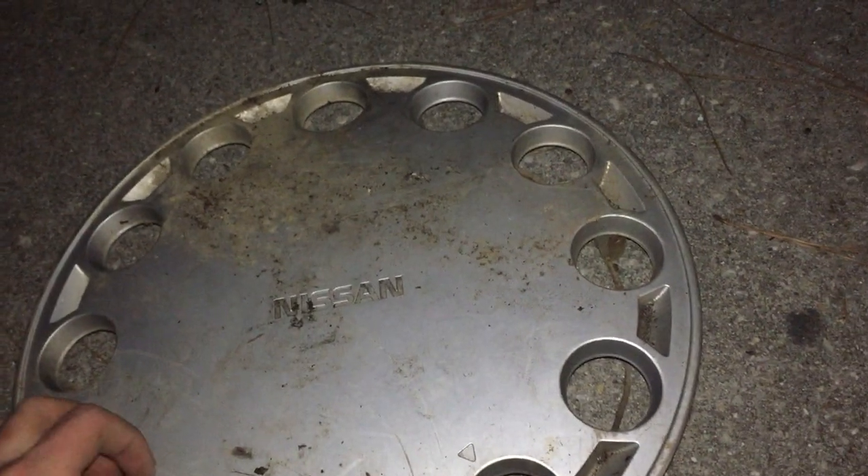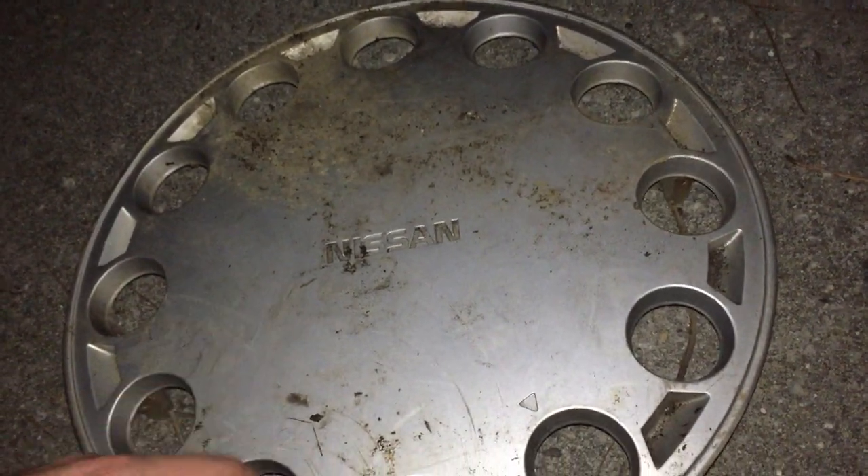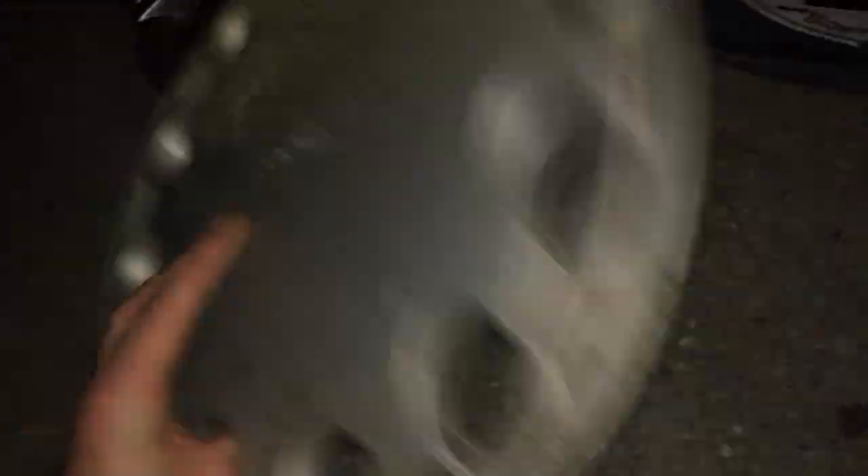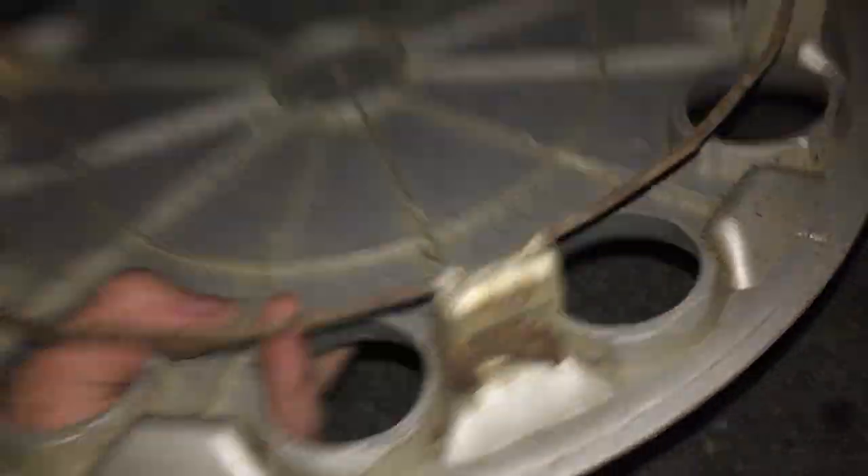Next is a rare 1987 to 1994 Nissan Pulsar or Sentra hubcap. It has the old Nissan writing and the holes — one of my favorite designs for the Pulsar. All the clips on this one are in very good condition.